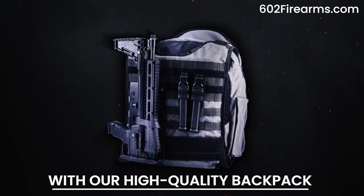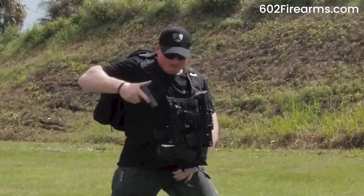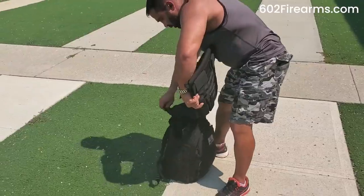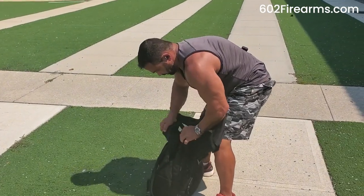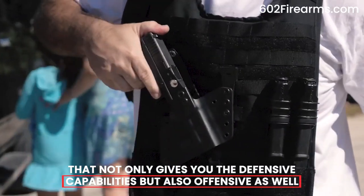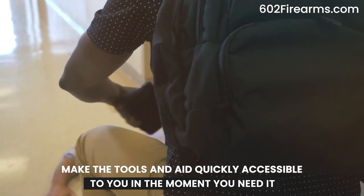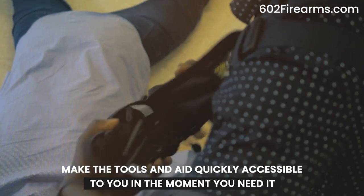With our high-quality backpack, you can now ready yourself with uncomplicated and redeployable ballistic body armor. Burna Shield Backpack is customizable equipment that not only gives you defensive capabilities, but offensive as well. The medical and support configurations make the tools and aid quickly accessible to you in the moment you need it.